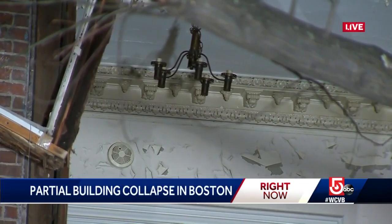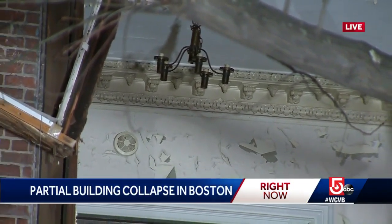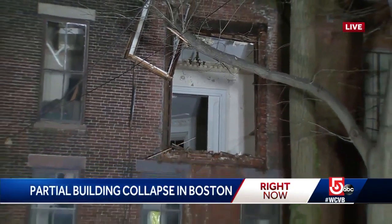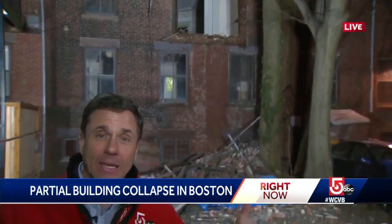And now you're looking live through one of the gaping holes at a chandelier inside what was probably at one point a very stately building here in the South End. The power has been restored to the buildings on either side, but we've seen no indication that the neighbors there have been allowed to return home. Live in the South End, David B., WCVB News Center 5.